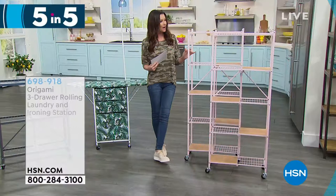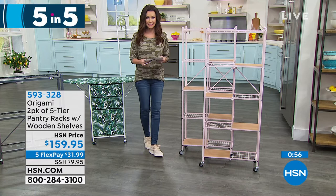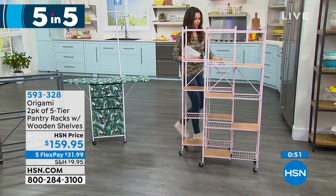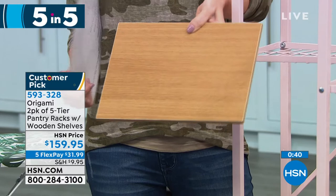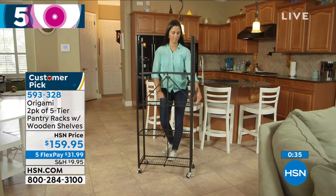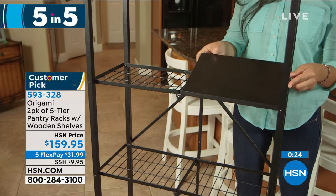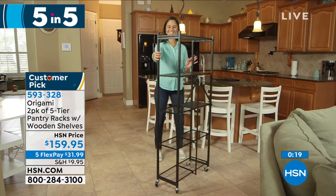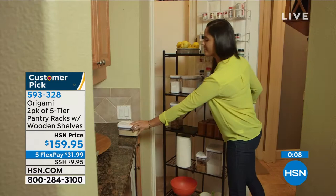This is your two-pack of pantry racks — five tiers each. You've got wood shelves that you can adjust and put wherever you like, so nothing falls through those powder-coated steel racks. You're getting two five-tier racks with wooden shelves for $159.95 — five flexible payments of $31.99. We've got some great colors; the one shown here is pink. Not one tool necessary because it's Origami. These are about 24 inches wide, 59 inches high, and 11 inches deep — perfect to fit in your pantry. Only about 100 of the red remaining, so take advantage of that.